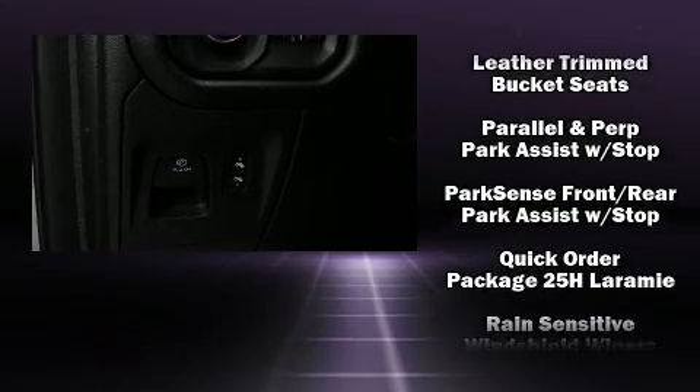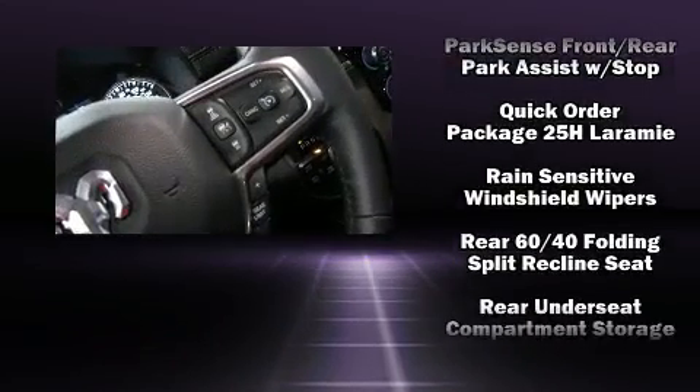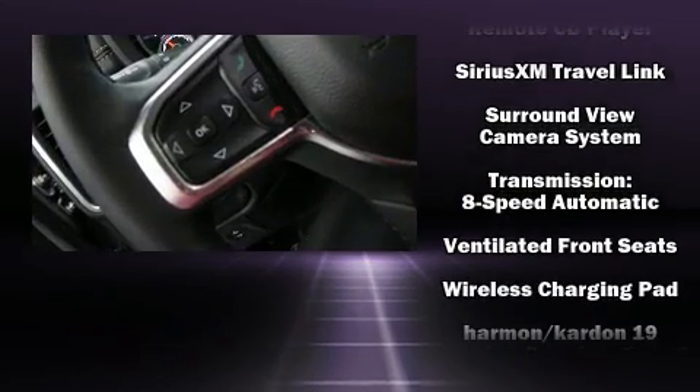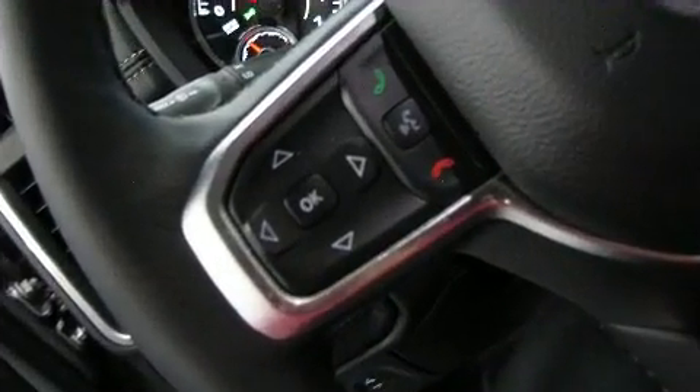Passenger security is always assured thanks to various safety features such as front and side impact airbags, a panic alarm, and four-wheel disc brakes with ABS.